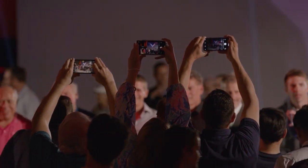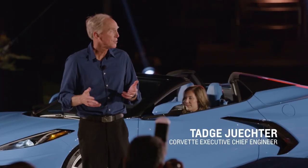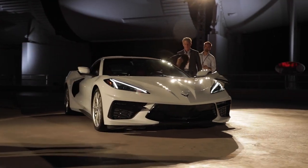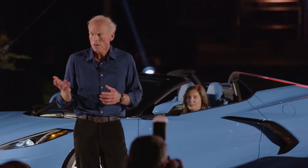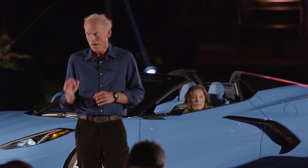First quarter of next year we'll start building convertibles alongside the coupe, and it'll continue the value proposition that we're famous for. The retracting hardtop and some other standard equipment requires a premium of $7,500, so it's going to start at $67,495.